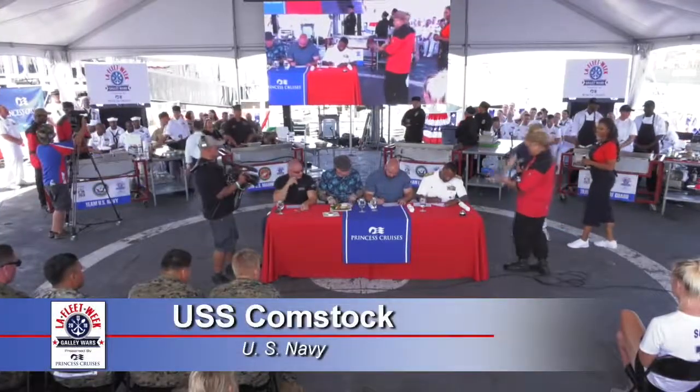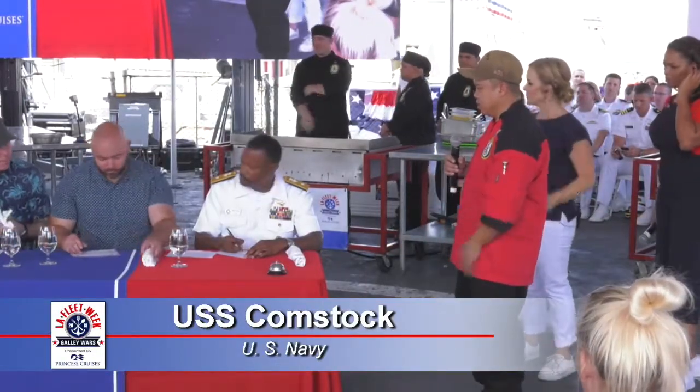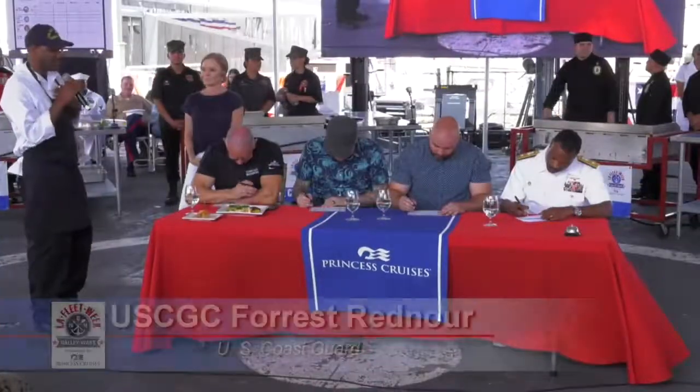Laotian lettuce wrap with shallots, cilantro, green onions, mint, lime, fish sauce, Japanese rice, grilled lobster with salt, pepper, garlic, and a stir-fry bok choy.